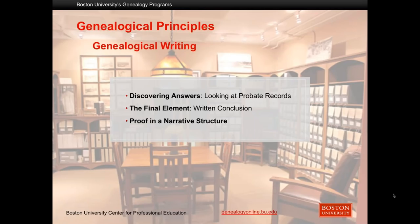The genealogical writing modules are very interesting in that many of our students find that their writing skills are a little bit rusty, and we're able to polish some of the things that you may have been doing or forgot you used to do. Because the GPS requires as its final element a coherent written conclusion, you get some practice doing that as well as seeing examples of where it's been done very well.